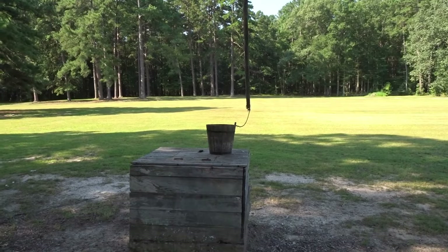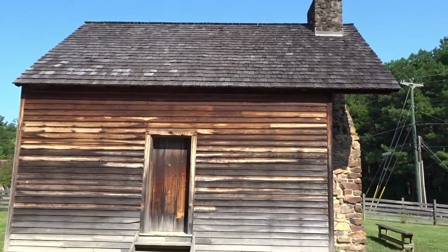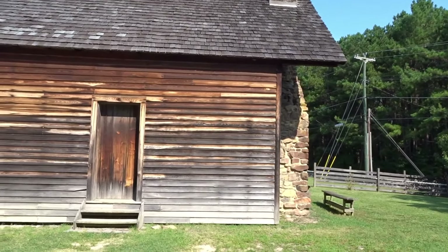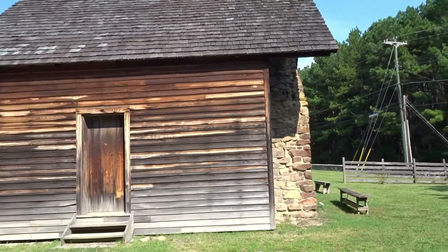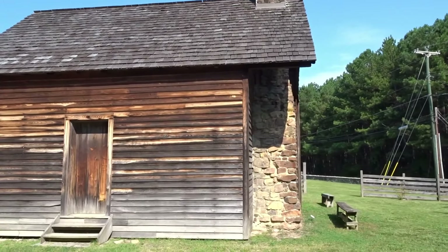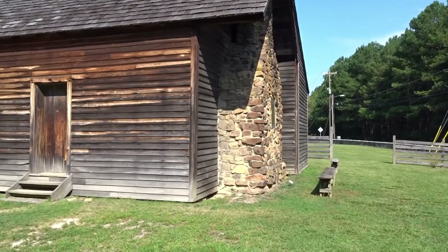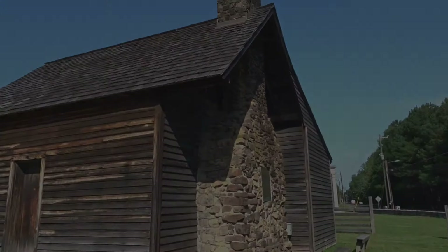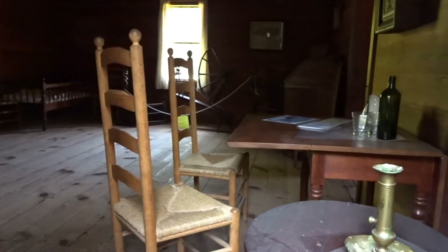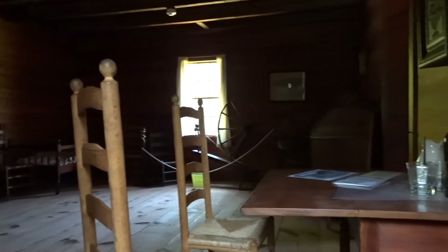The Bennett House would have looked pretty much like this in 1861. In 1921, a mysterious fire destroyed it. It was rebuilt around 1940. This is the original chimney. It's locked up today, but they left the window open.